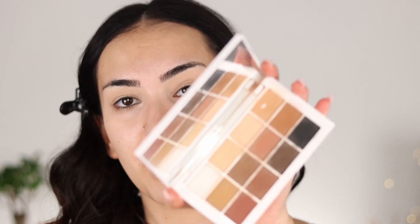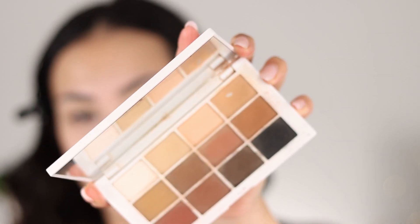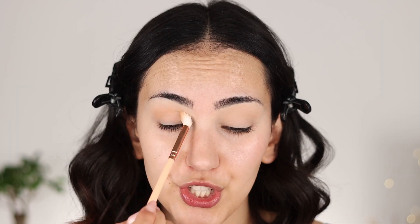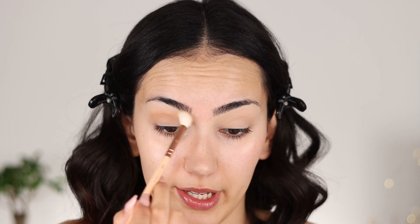For the matte eyeshadows, I know it is very surprising — I am going in with the Master Mattes from Makeup by Mario. This eyeshadow palette has every single matte eyeshadow that I can possibly need. First, I am taking my favorite matte eyeshadow from the palette. This is the matte number four. If this eyeshadow palette looks like it went through something rough, it's because honestly I use it a freaking ton.